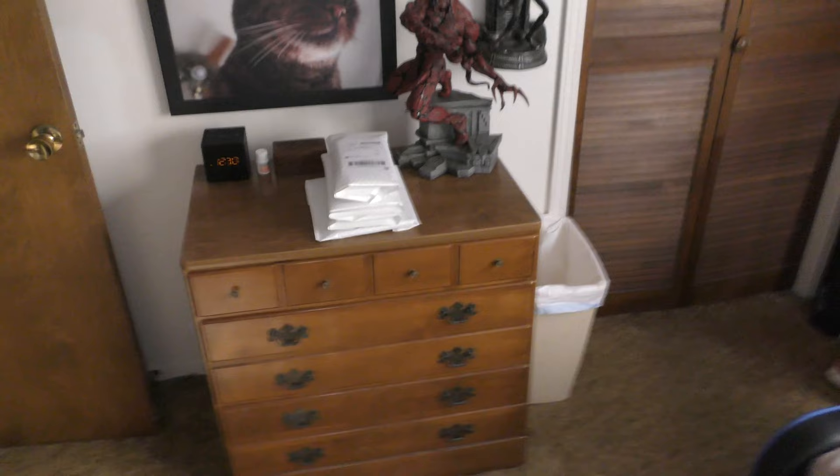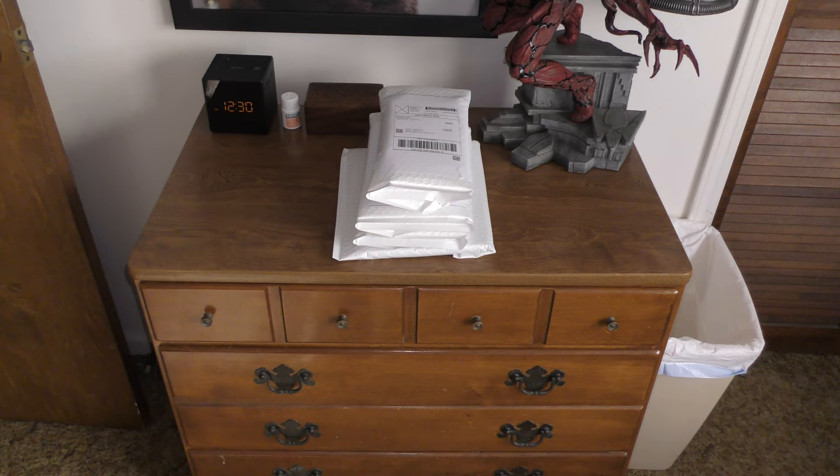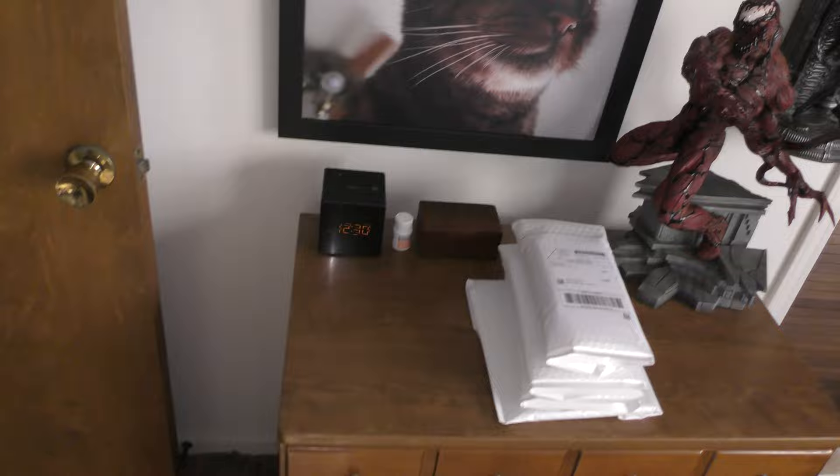It is 12:30 p.m. The mailman showed up and picked up the packages, so all is well — packages are on their way and going to be on time. I'm happy. While I was waiting for the mailman I actually sold four more things, so they'll be going out tomorrow morning along with anything else I potentially sell today.